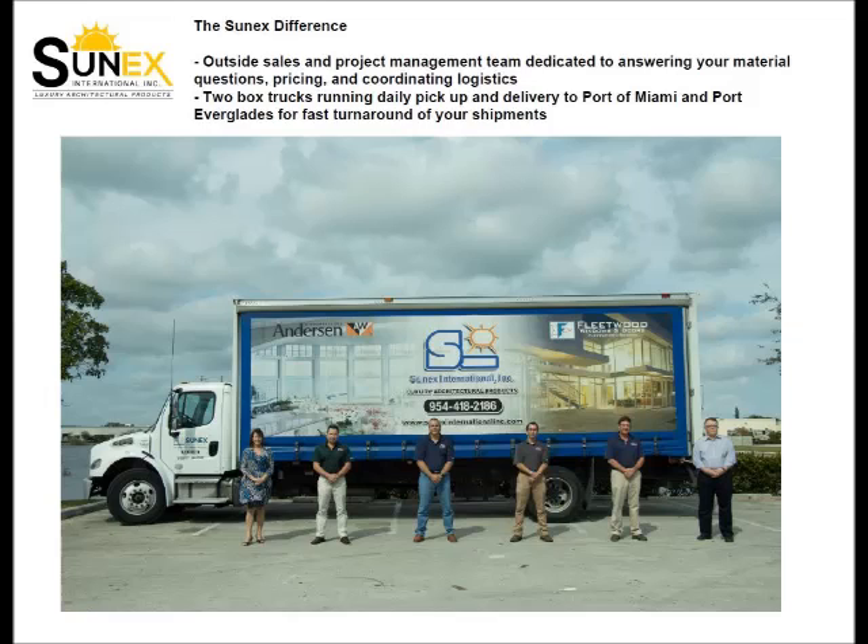Have questions? Our outside sales and project management team is dedicated to answering your questions, getting you prices, and coordinating logistics. Plus, you get fast turnaround since we have two box trucks running daily pickup and delivery to Port of Miami and Port Everglades.